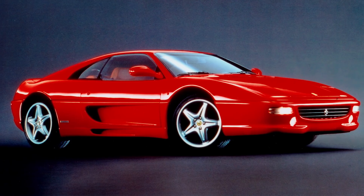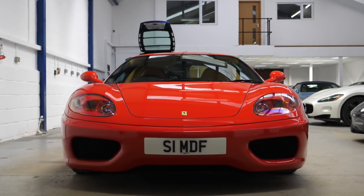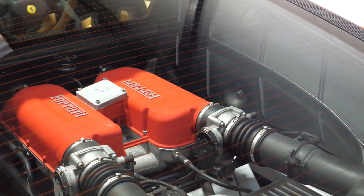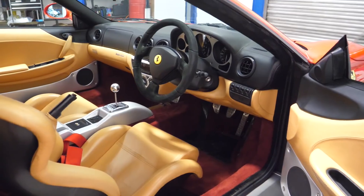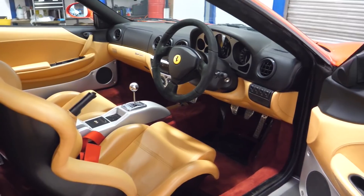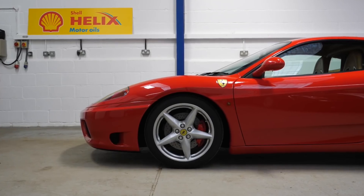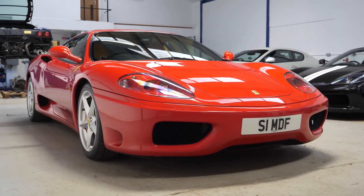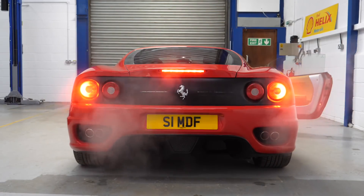Ferrari 360. The replacement for the F355, the 360 is one of the most elegant and Ferrari-looking Ferraris of recent times. The supercar's all-aluminium space frame chassis made it 40% stiffer and 28% lighter than the old 355. And as for the looks, let's just take a second here because it really is a timeless thing of beauty with elegant intakes and a face you'd love to wake up to. Power came courtesy of a 3.6-litre V8 with around 400hp and an 8,700rpm redline.